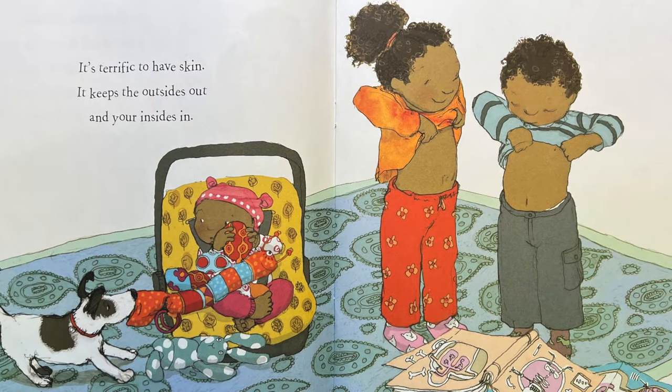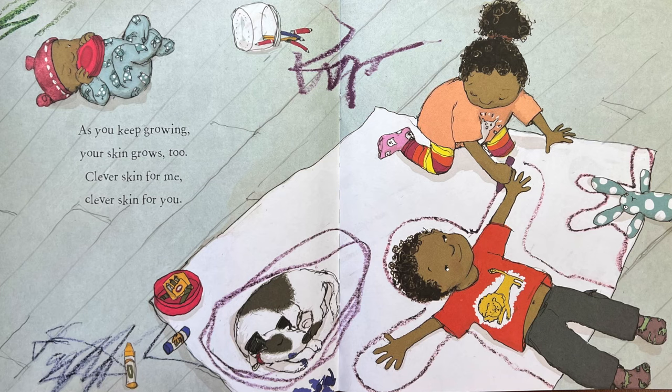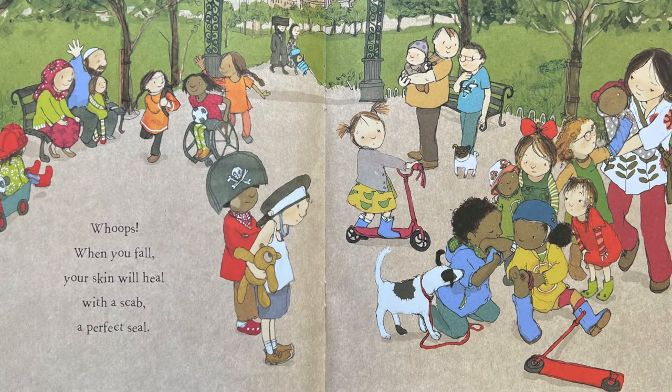It's terrific to have skin. It keeps the outsides out and your insides in. As you keep growing, your skin grows too. Clever skin for me. Clever skin for you. Whoops! When you fall, your skin will heal with a scab. A perfect seal.